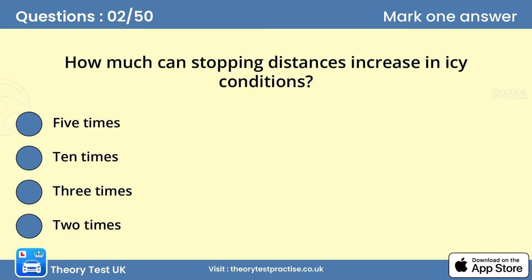Question 2: How much can stopping distances increase in icy conditions?